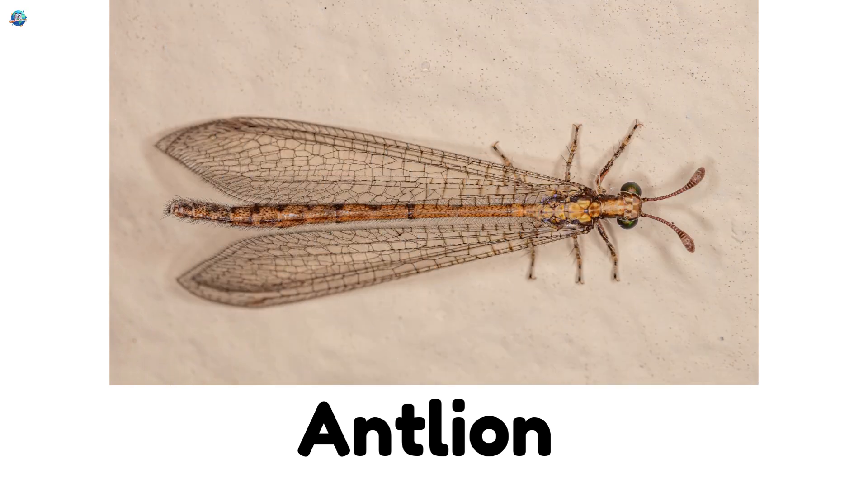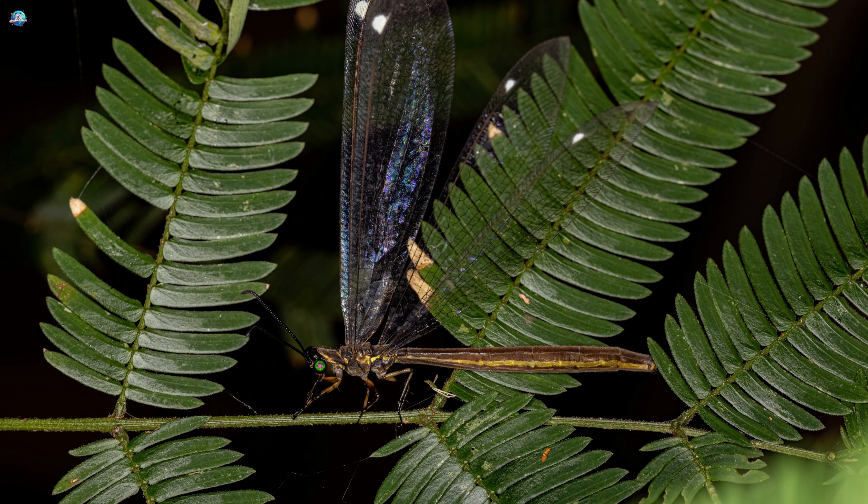Antlion. Baby antlions dig sand traps to catch ants. At night, the adults fly like dragonflies.